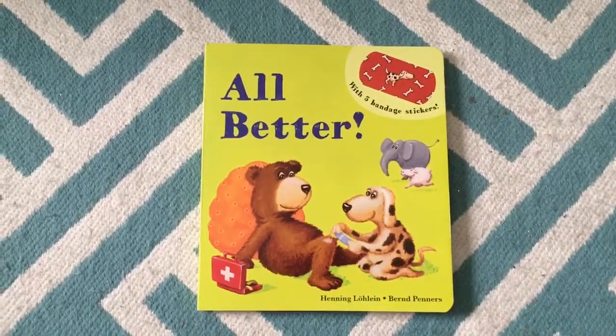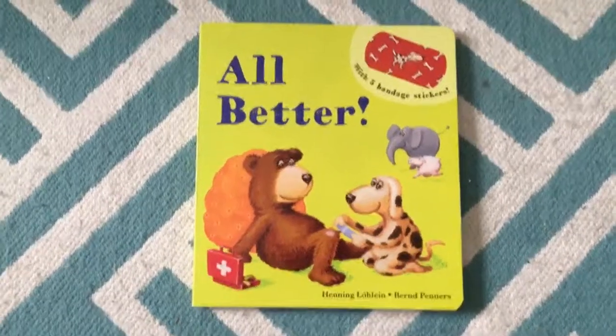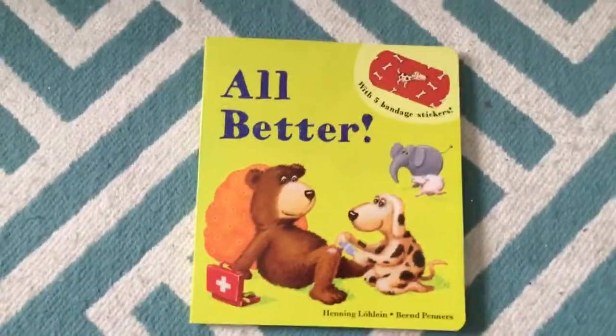Hi, welcome to Happy Reading with Darby G. I want to go over some of my favorite books that we offer really quickly for you. I'm going to do this really fast, so I'm sorry.